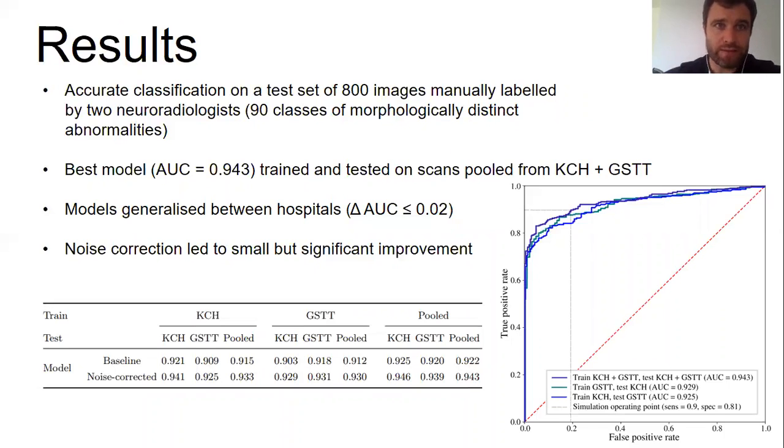For model testing, we used 800 examinations manually labeled by two neuroradiologists who inspected the actual images. These images were randomly sampled across the entire 10-year period and contained a wide range of morphologically distinct abnormalities, including high and low grade tumors, cysts, aneurysms, strokes, hemorrhages, Alzheimer's and other dementias, small vessel disease, and extracranial abnormalities such as optic nerve atrophy. The test set was representative of a real-world clinical triage environment.